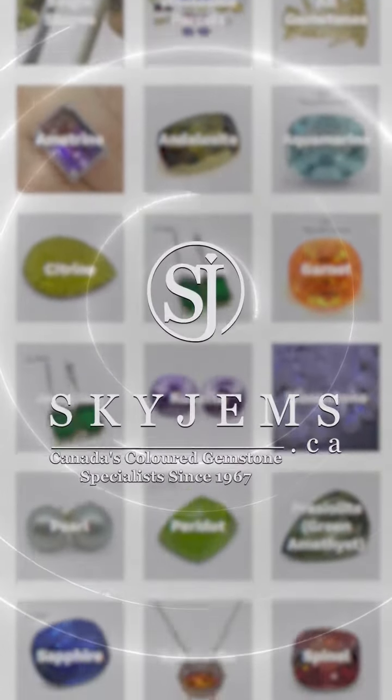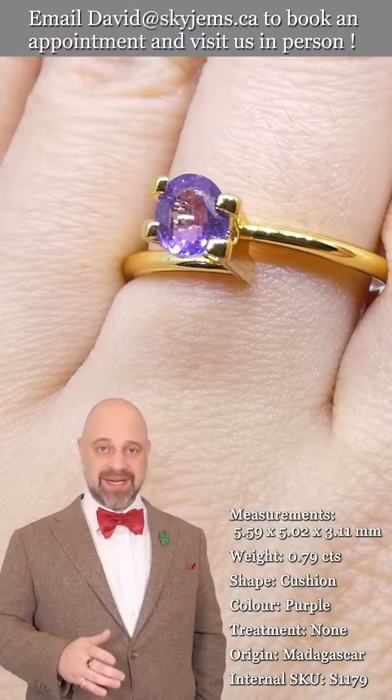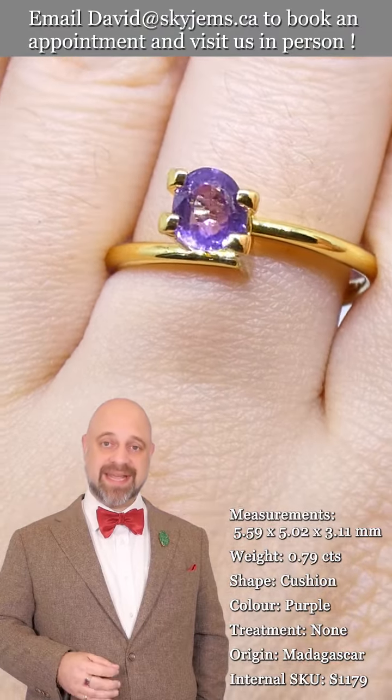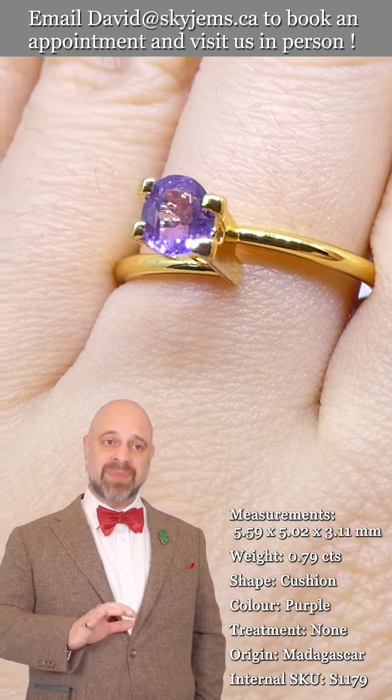Skygems.ca has the largest selection of fine quality colored gemstones and colored gemstone jewelry. Hi everyone, David Sod here from skygems.ca — thank you all so much for joining me so I can show you and tell you about this.